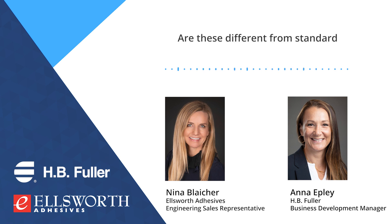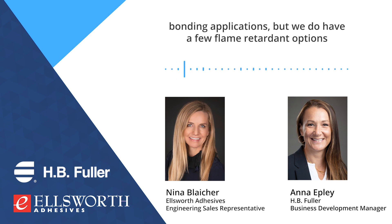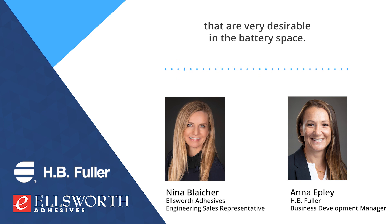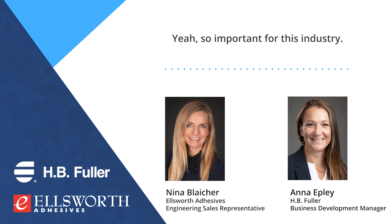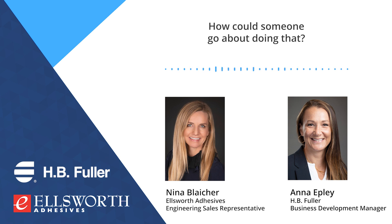Are these different from standard adhesives used for bonding in other applications? In general, these chemistries are very typical for all bonding applications, but we do have a few flame retardant options that are very desirable in the battery space. Yes, so important for this industry. As always, I'm sure customers will need these to be tested. How could someone go about doing that?